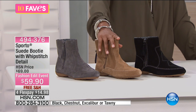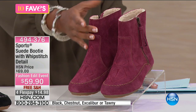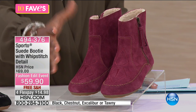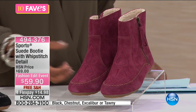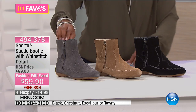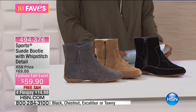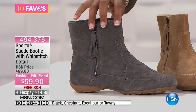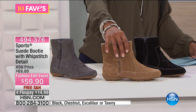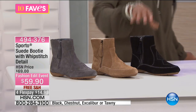We have it in Chestnut, we have it in Black, and here it is in Tawny — Tawny is more of the berry colors that we typically see in this time frame, in the fall. And then lastly we have it in Excalibur, which is your gray color. They went a little esoteric with the color names: the gray is Excalibur, the tan is Chestnut, the black one is thankfully just Black, and the berry color is called Tawny.